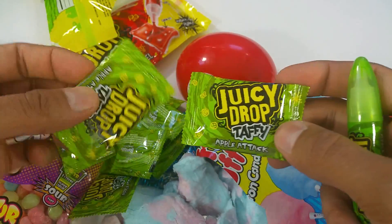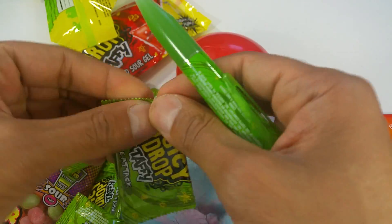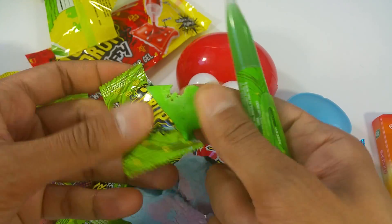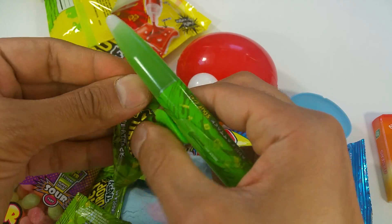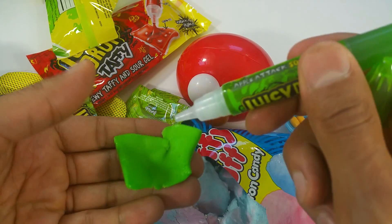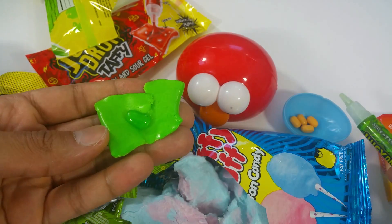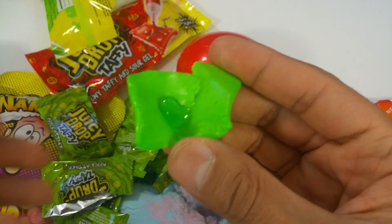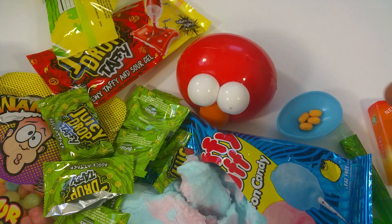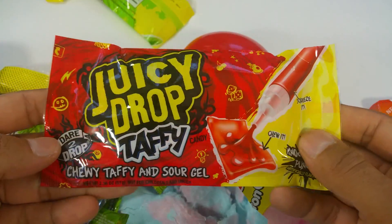You got some new Juicy Drops — it's taffy drops! Let's open up and see. Nice taffy — look at that. I got the pen here and I can drop some on the taffies. So yummy, so chewy looking. Here we go — now I'm gonna have some treat. Delicious! Wow, the flavor is really awesome.